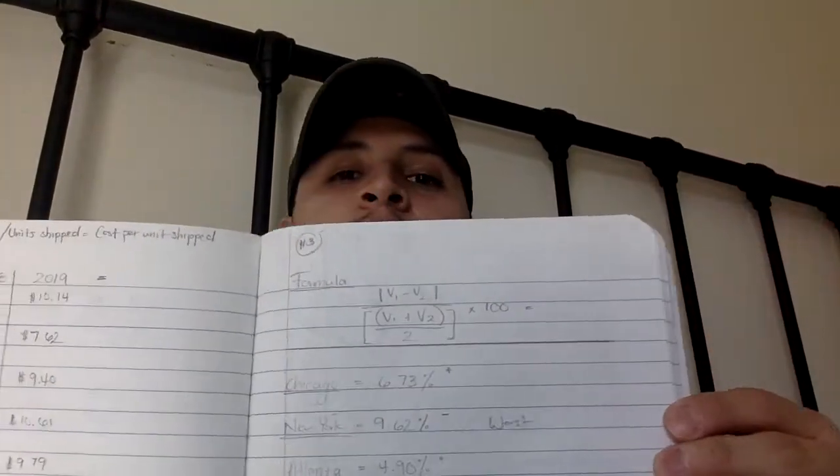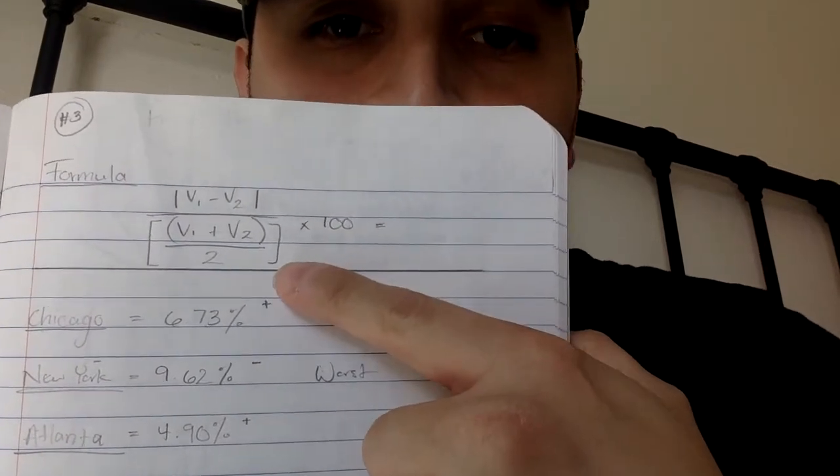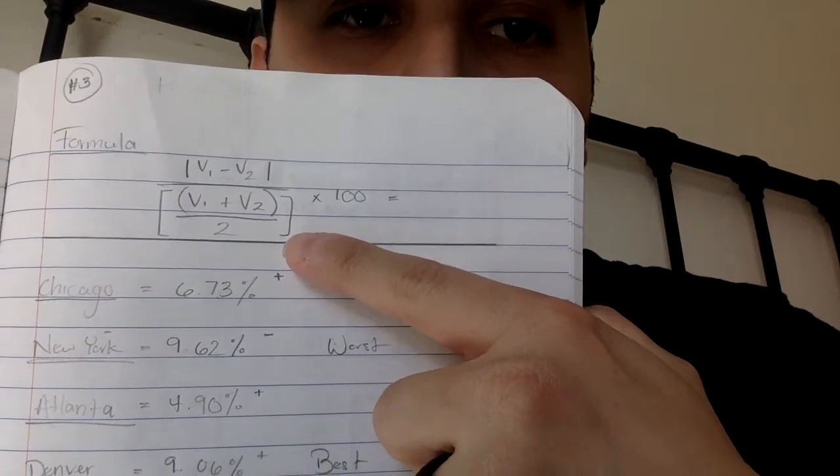Question number three is: show the percentage difference in cost per unit for each of the warehouses. I used the percentage difference formula shown here, which gave me the percentage difference in cost per unit for each warehouse.